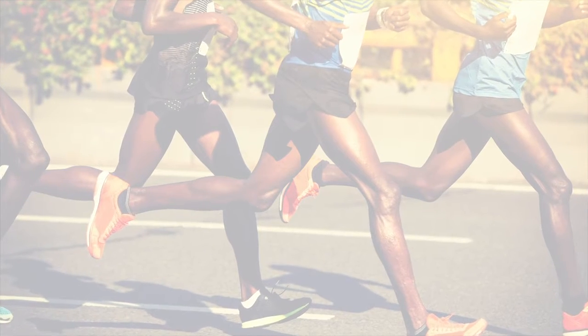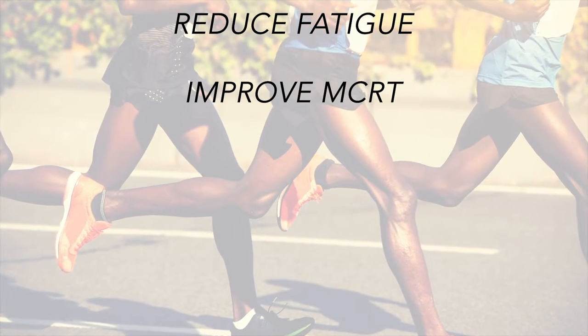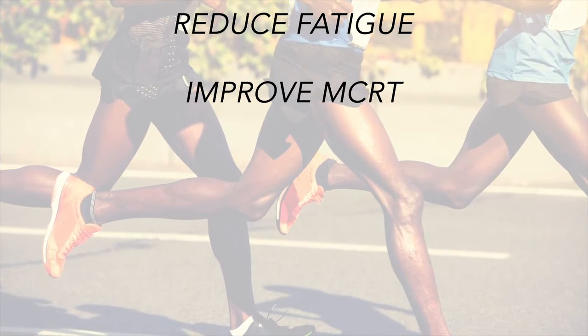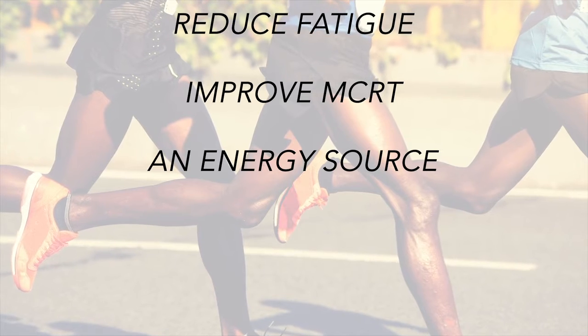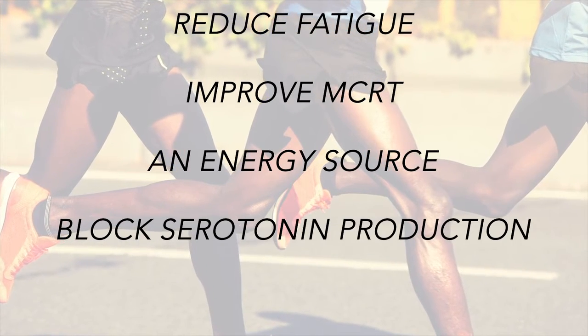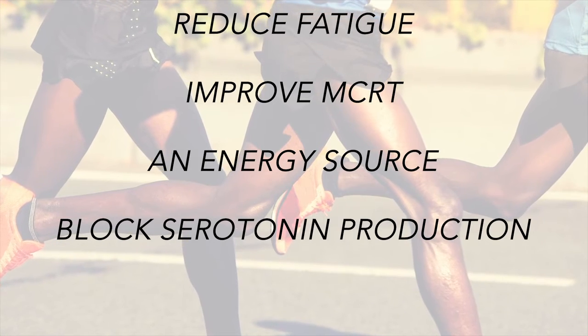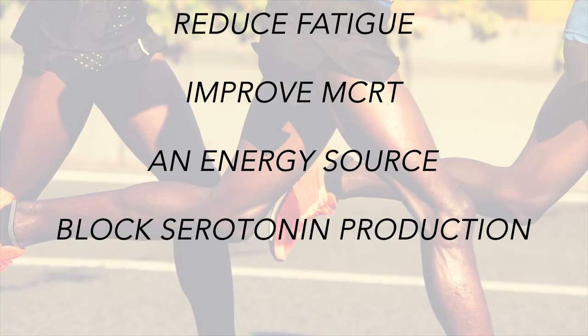This new formula and dosage recommendation is matched to this goal while more than covering the amounts of branched-chain shown to be effective in enhancing recovery. As a side note: beyond recovery, branched-chain amino acid supplementation during strenuous endurance-type activities may help reduce fatigue and improve multiple choice reaction times — abbreviated MCRT — through its ability to contribute as an energy source during prolonged training and its potential to block serotonin production by occupying the tryptophan transporters.